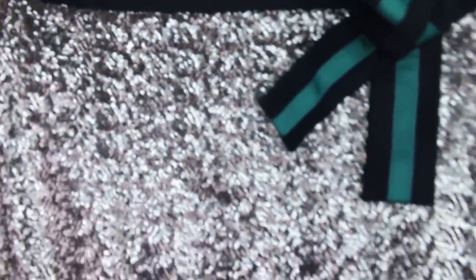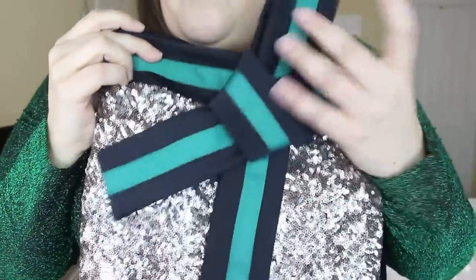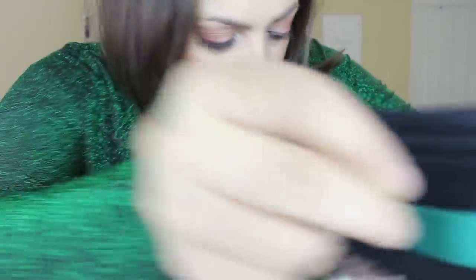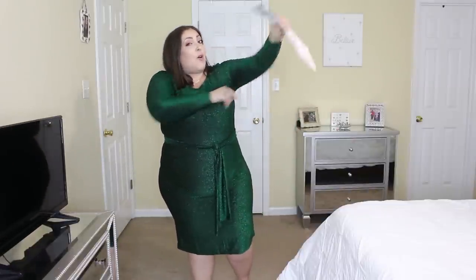I wanted to show you guys the skirt up close and personal. Do you guys see just how insanely beautiful that is — all the sequins and then the black and green on the bottom, with the little bow in black and green? Really, really great quality. I'm really glad that I went with a 22/24 in everything because not a whole lot of stuff has a lot of stretch. Like there's a little bit of give, but not a whole lot.